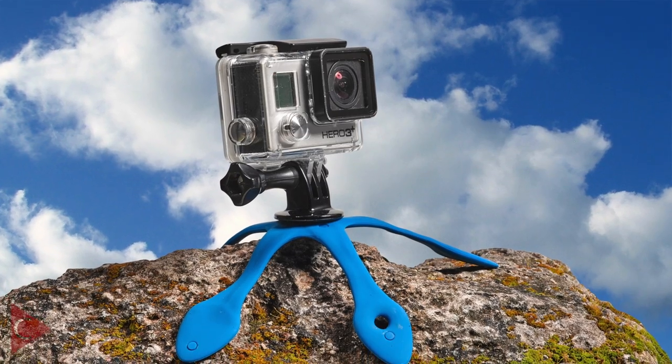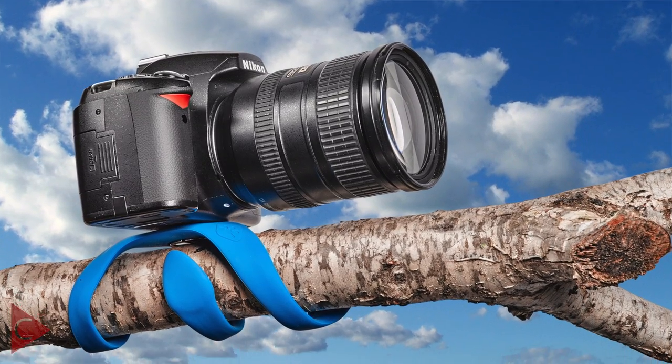Another funky product that Mego do are the Splat Flexible Tripods. They do different types for different sizes and weights of camera but they're really cool and really versatile. Great for if you're travelling because they're not only a little tripod but they also wrap around any shape and grip to any surface, and you can also hold it in your hand to reduce camera shake.